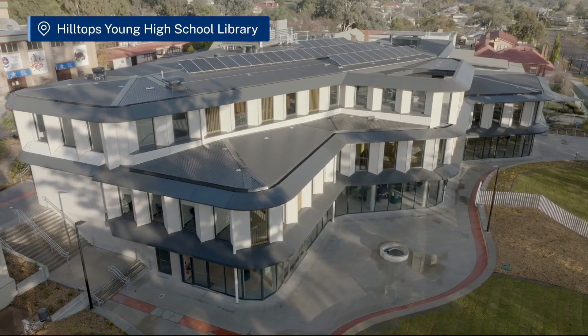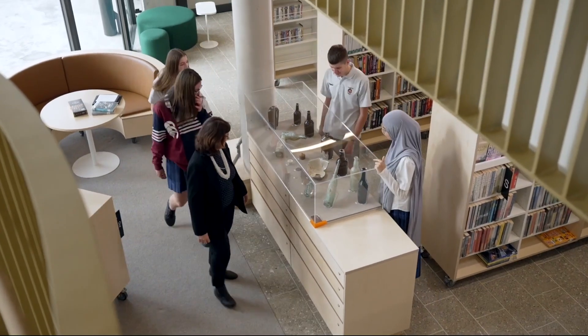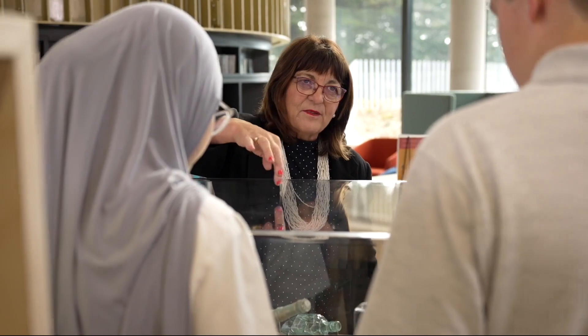The new library is an amazing facility here in the Hilltops area and it's a shared space between the Hilltops community and Young High School. Staff are ecstatic — they are very excited to be able to move into this complex and start utilising the facilities that are here.